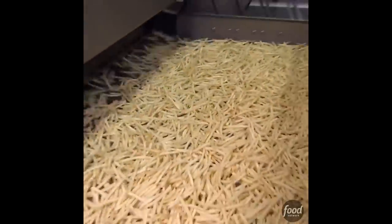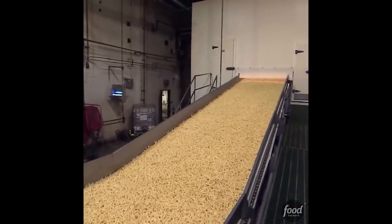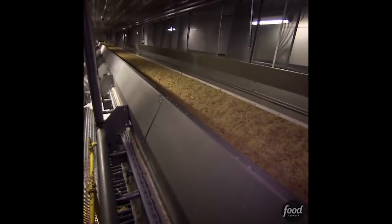It's now out of the frying pan and into the growth tunnel, giving the fries one last opportunity to sprout roots to prove they're alive, so they'll be removed from the assembly line by Harvard graduate assembly line workers.